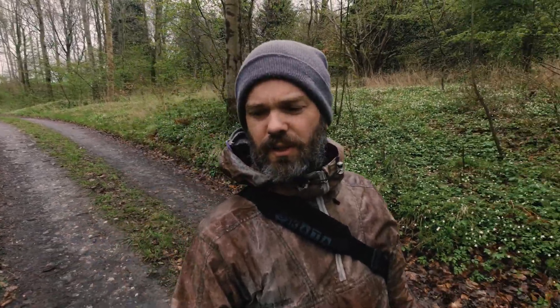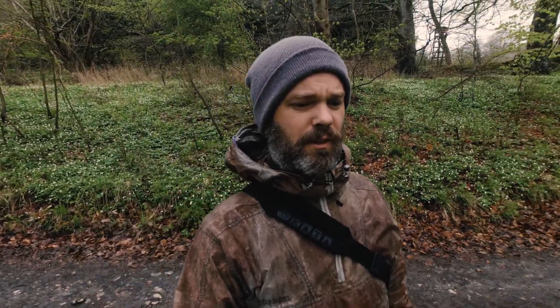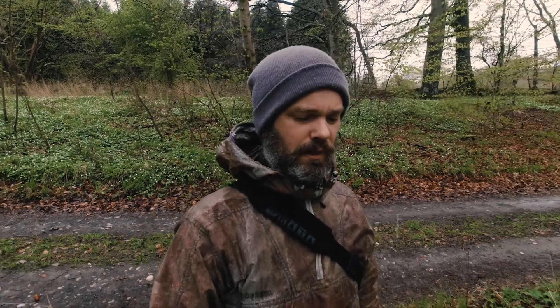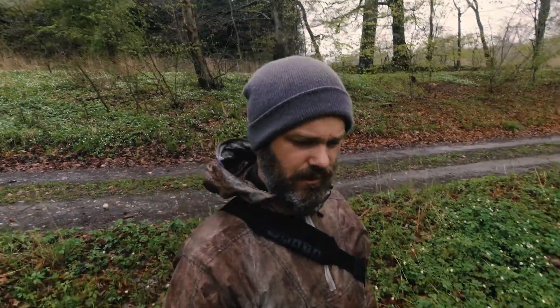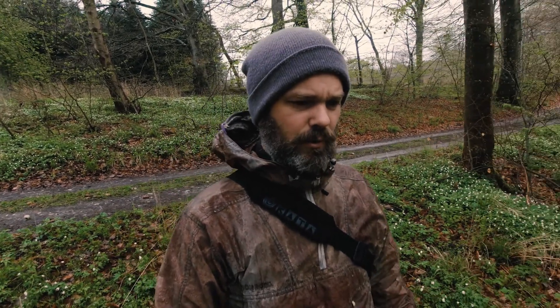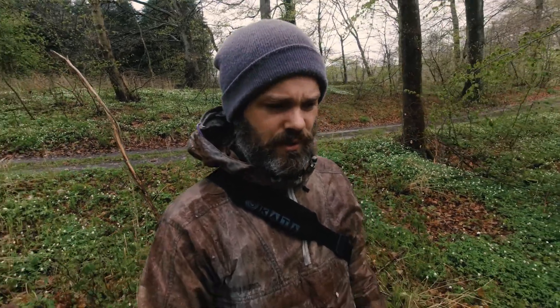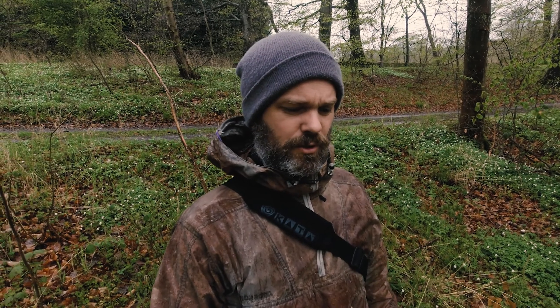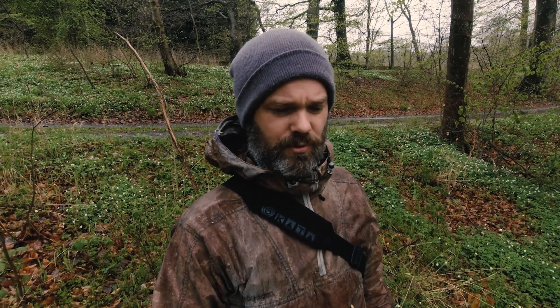It confused me because I couldn't find any information on it online, which would indicate it's not a known find. At the same time, when I had a look at it, it was simply covered with crustaceous lichen, which I know from walking a lot in the mountains at home in Norway — they take a crazy long time to grow, like one millimeter a year or less. So it kind of didn't compute in my brain.